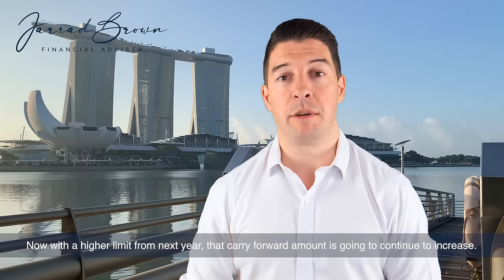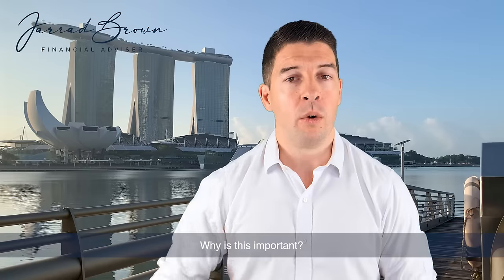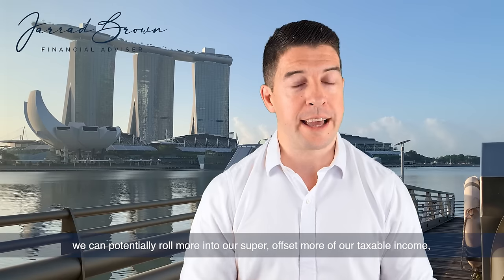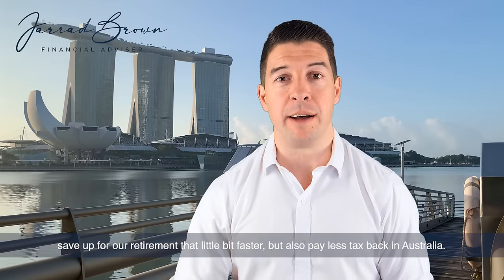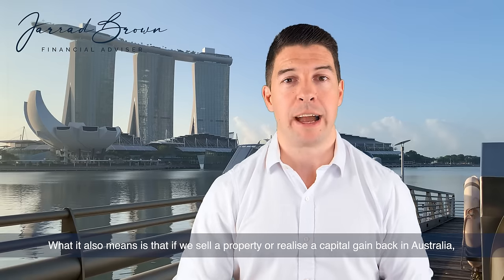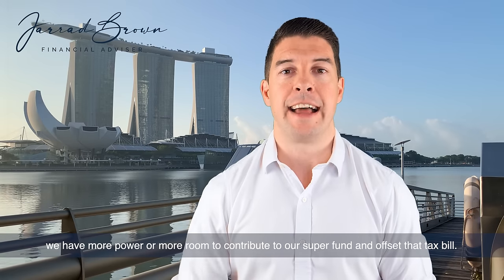With a higher limit from next year, that carry-forward amount is going to continue to increase. If we're moving back to Australia and we have all this unused money, we could potentially roll more into our super, offset more of our taxable income, save for retirement a bit faster, and pay less tax back in Australia. It also means that if we sell a property or realize a capital gain back in Australia, we have more room to contribute to our super fund and offset that tax bill.